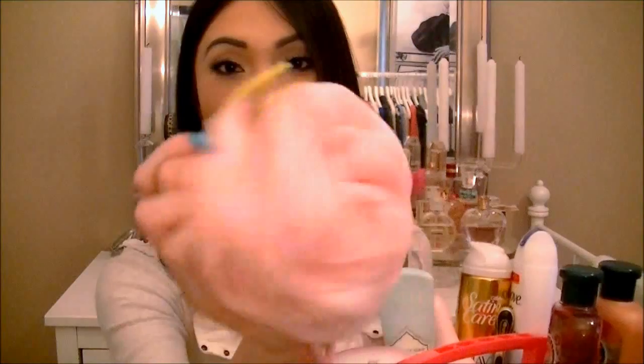Here I have my new loofah — so cute. It's like a little rose and there's little green petals and it's actually like the grip. So cute, right? I love that. And I'm a huge body scrub person — I love any kind of scrubs. So I have two scrubs here.